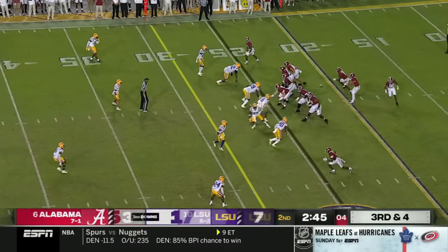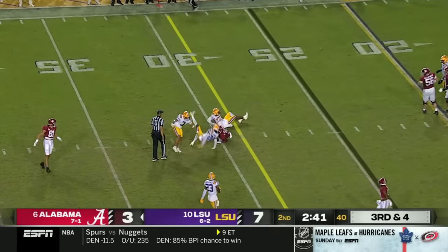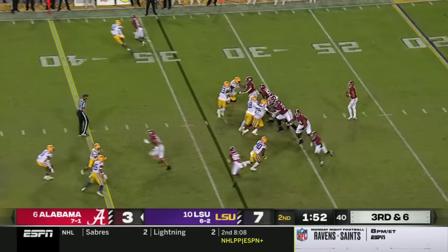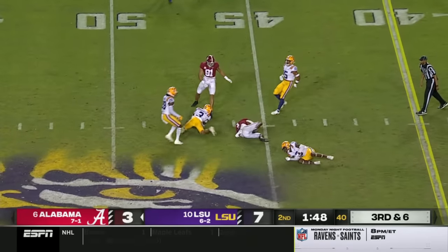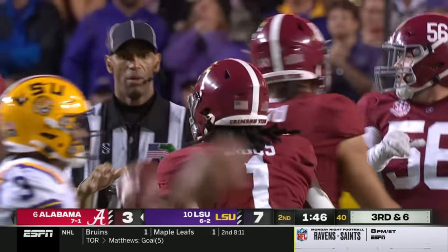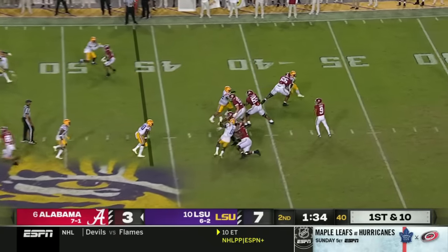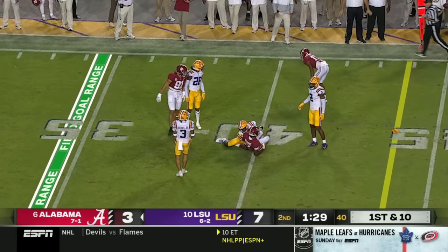Three for three. On third down, Young across the middle, throws low, catch made — just enough for the first down. Pressure again — it's picked up. This time it gives. Catches the ball near top speed and goes for a first down. The ball to Gibbs on third down, it is in the slot to the left. Young is looking that direction and across the middle — catch made by Brooks.